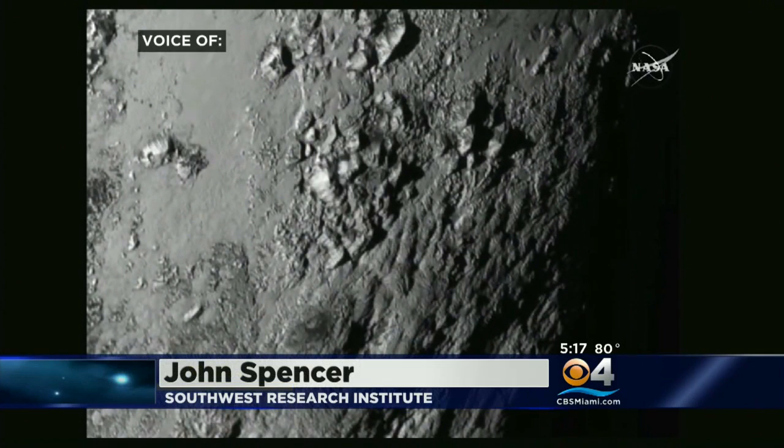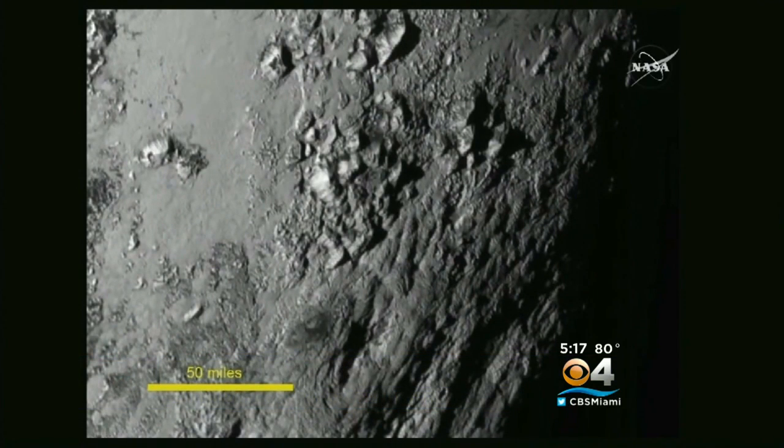Just eyeballing it, we think it's going to be probably less than 100 million years old, which is a small fraction of the 4.5 billion year age of the solar system. And we've learned that its icy surface is not flat — these mountains we're seeing are quite spectacular, up to 11,000 feet high.